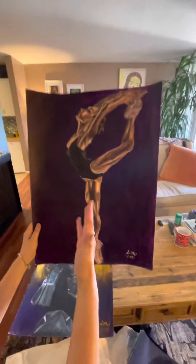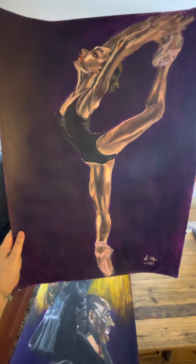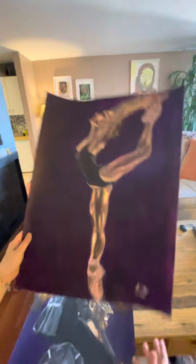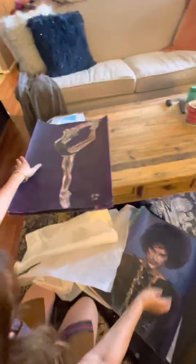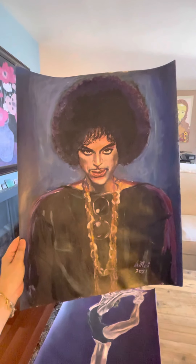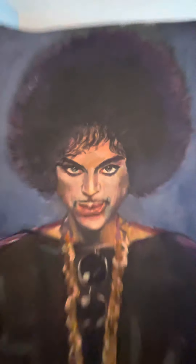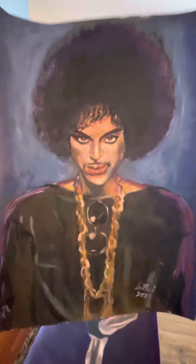This is my ballet dancer — you can see the amazing lights, the body, the muscles. And this is the detail on her legs. And everybody knows who this is — Prince! The eyes are so interesting, they just put you in a trance.